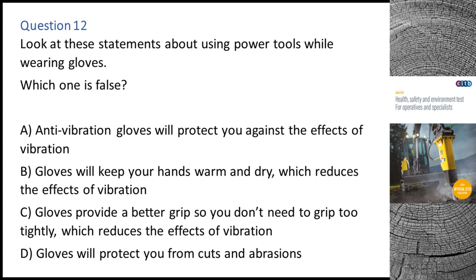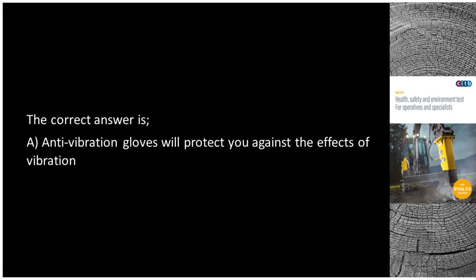Question 12. Look at these statements about using power tools while wearing gloves. Which one is false? A. Anti-vibration gloves will protect you against the effects of vibration. B. Gloves will keep your hands warm and dry, which reduces the effects of vibration. C. Gloves provide a better grip so you don't need to grip too tightly, which reduces the effects of vibration. D. Gloves will protect you from cuts and abrasions. The correct answer is A: Anti-vibration gloves will protect you against the effects of vibration.